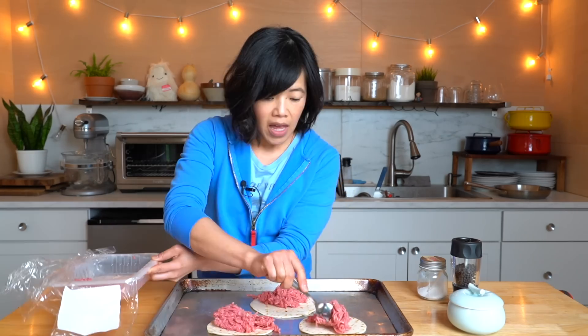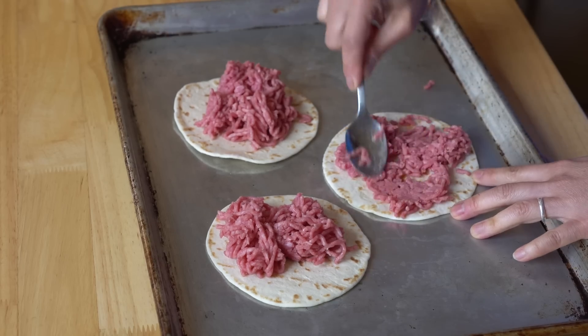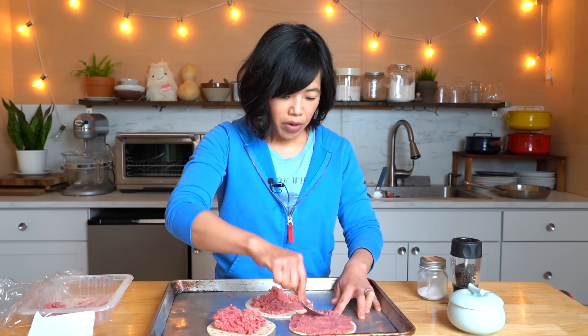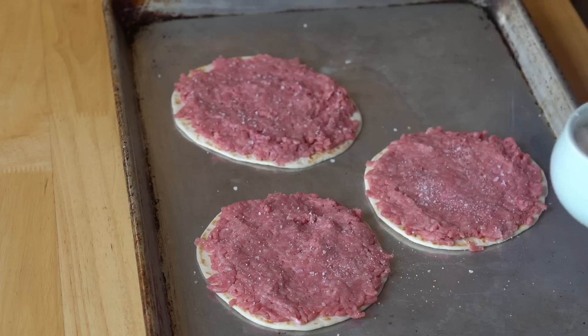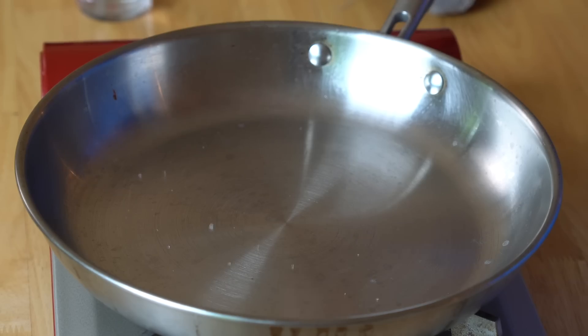I've got some ground beef — this is 85-15. I would prefer 80-20 but this is what I could find. About a quarter cup each. This is where the name Smash Burger Tacos comes from — that's my favorite style of burger. Smash Burger, all caramelized and delicious. We're going to season these with a little bit of salt, plenty of pepper, and a little bit of MSG. I've got my pan on medium-high heat — see how the water just beads up and dances around? That's hot. Alrighty. Here we go — meat side down.